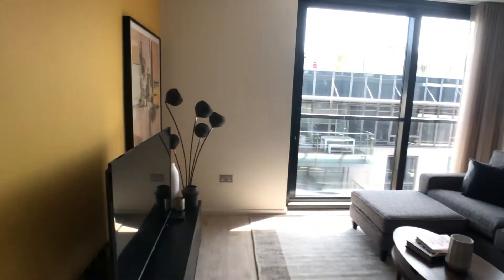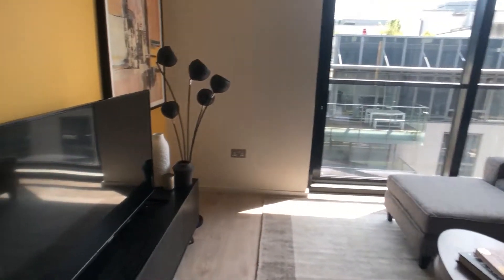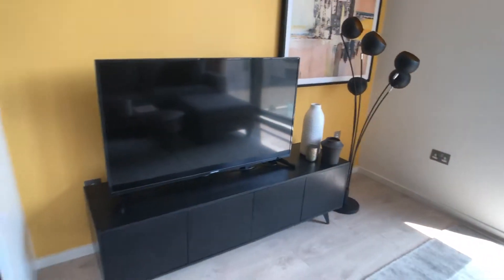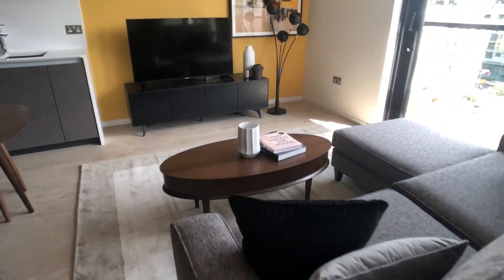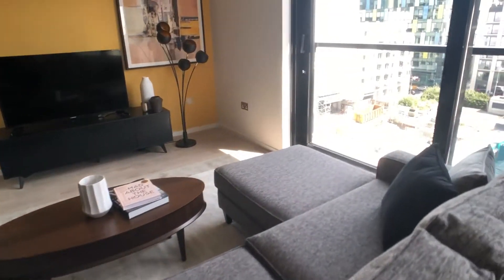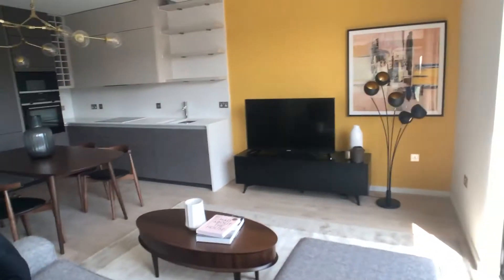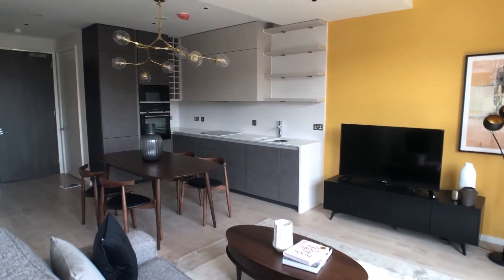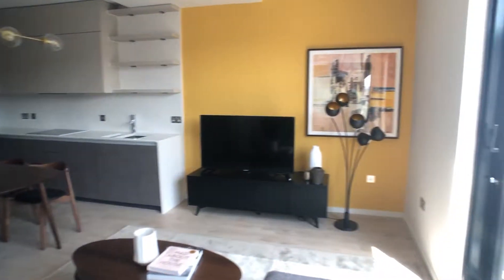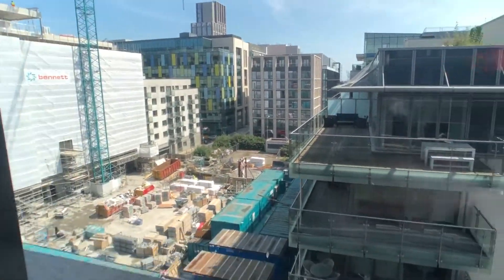Just beyond is the living room area which has a large widescreen TV, more storage below, and a generous three-seater couch. This is an overview of the living room area which extends into the dining and kitchen area. We also have a balcony which looks out onto the street below.